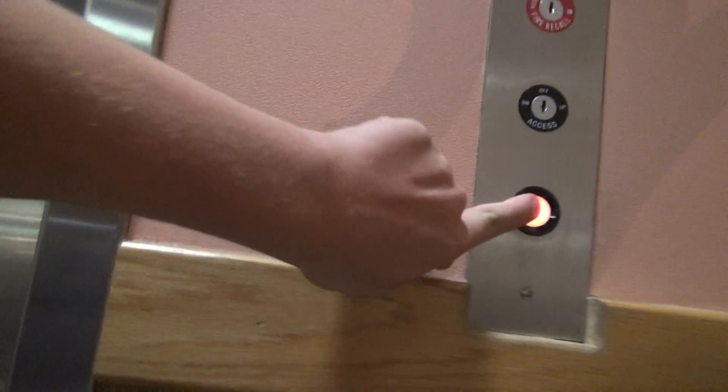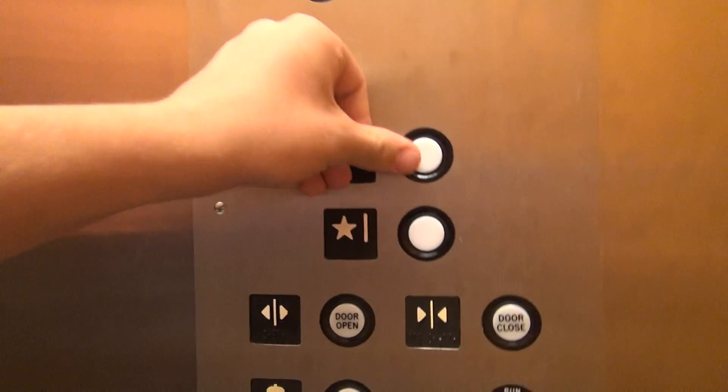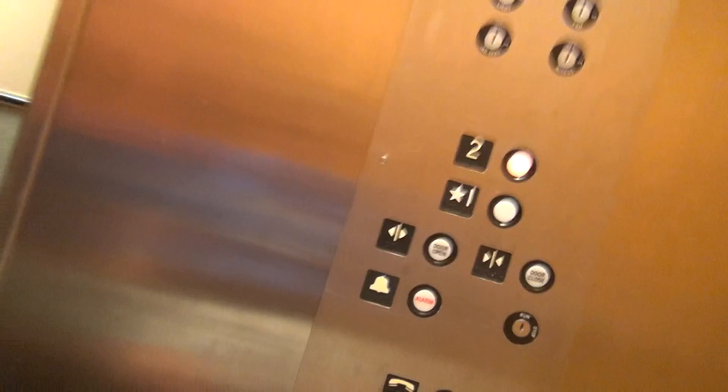This is the elevator here at Martin's, South Bend, Indiana. Roll up on the floor. It's a mid-stage elevator. It's a little stinky in here. Mid-stage elevator.